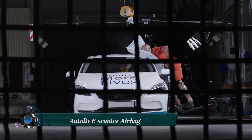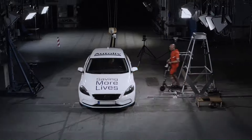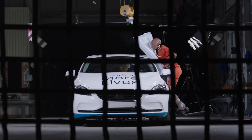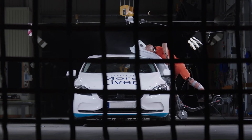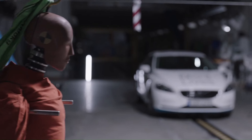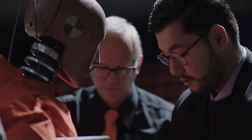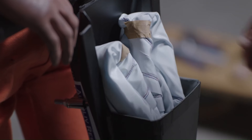This innovative airbag is designed to reduce injuries to an e-scooter rider's head and chest in the event of a collision. The airbag for e-scooters is mounted on the e-scooter itself, complementing Autoliv's Pedestrian Protection Airbag PPA, which is mounted on a vehicle and deploys along the A-pillar windshield area.